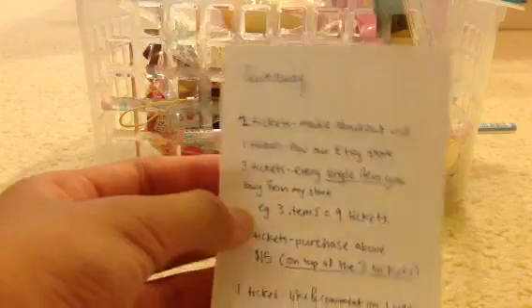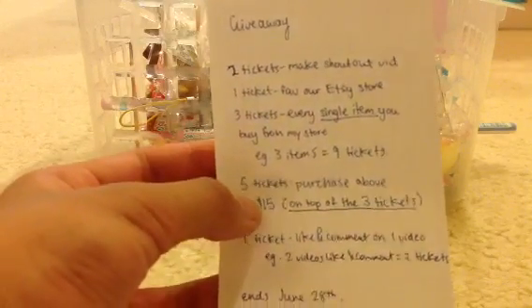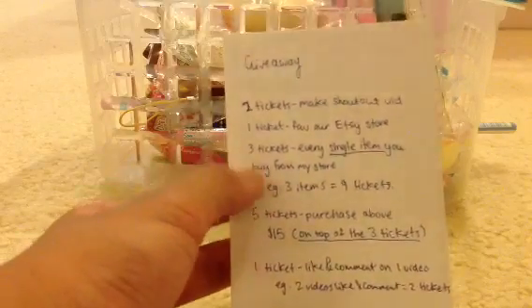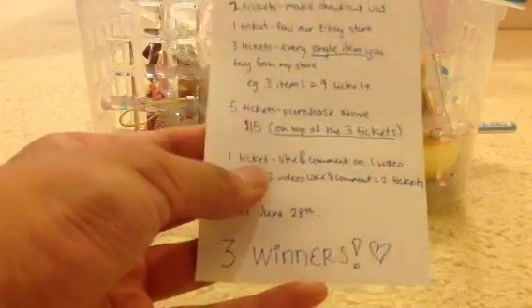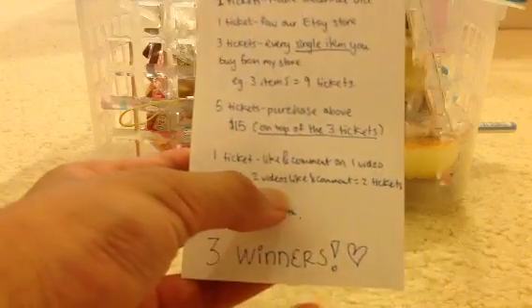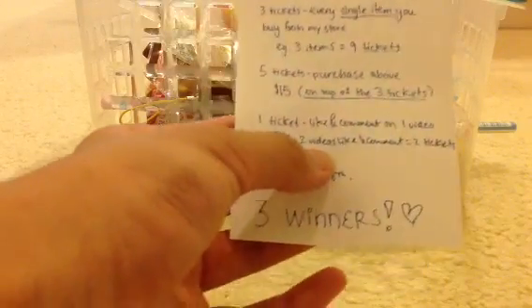If you buy three items, you get nine tickets. You get five tickets if you buy above $15, on top of the three tickets for every single item. You can also earn one ticket by liking and commenting on one video, so if you like two videos and comment on them, you get two tickets.